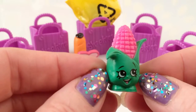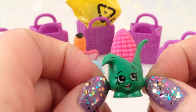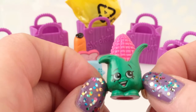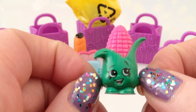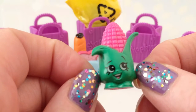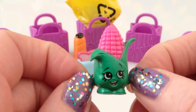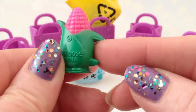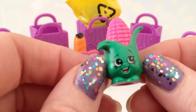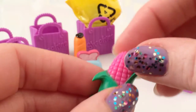Oh yeah, who likes corn? Yum yum! I do! Although I've never seen pink corn, but I guess there's always something new. Look at that little face - doesn't he look like a healthy, happy little vegetable? Eat your vegetables, kids - they're great! They make you strong and healthy. Look at these lovely leaves. That is really cool!